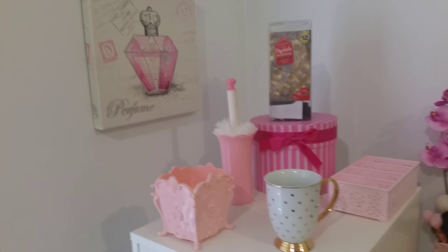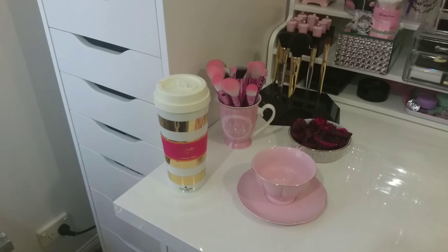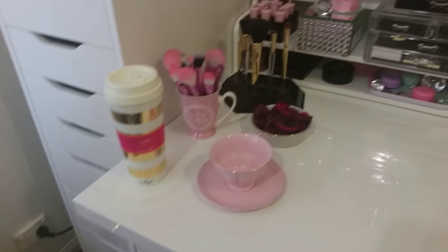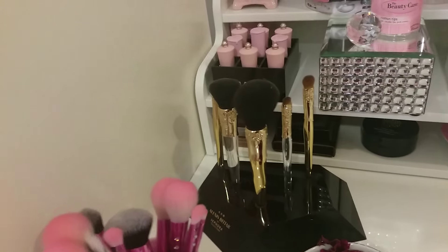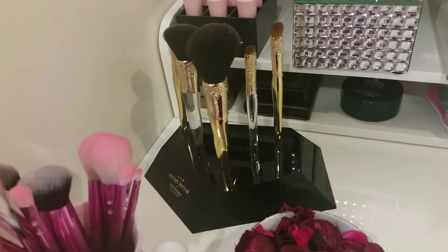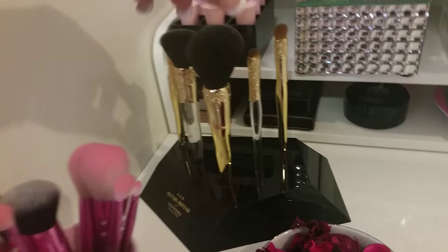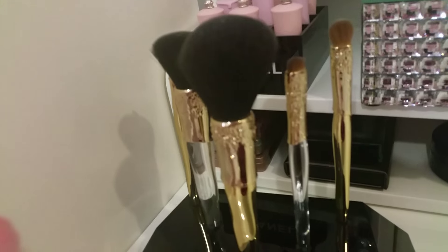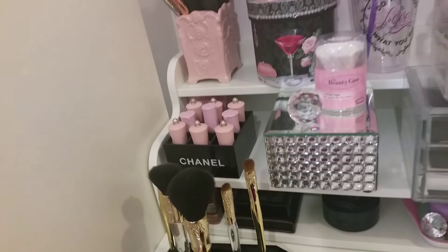I'm not sure if my Kate Spade mug was in the last video because I found that and I love it. I also love these brushes from Alex Attar — he collaborated with Sephora. They're gold with diamantes in them, they stand up, they're really heavy brushes and really good quality.